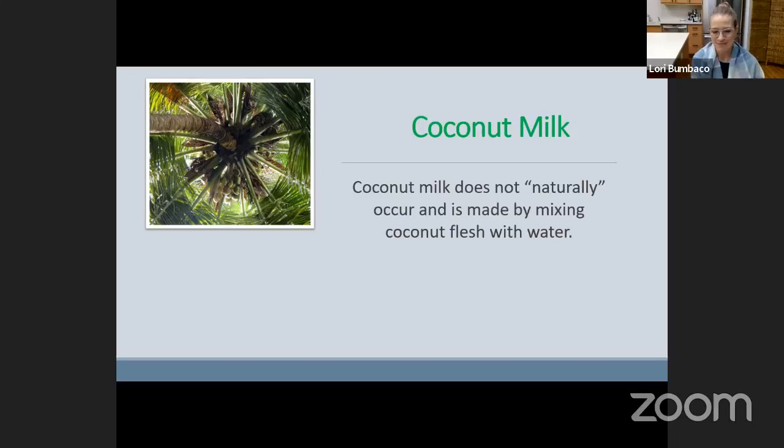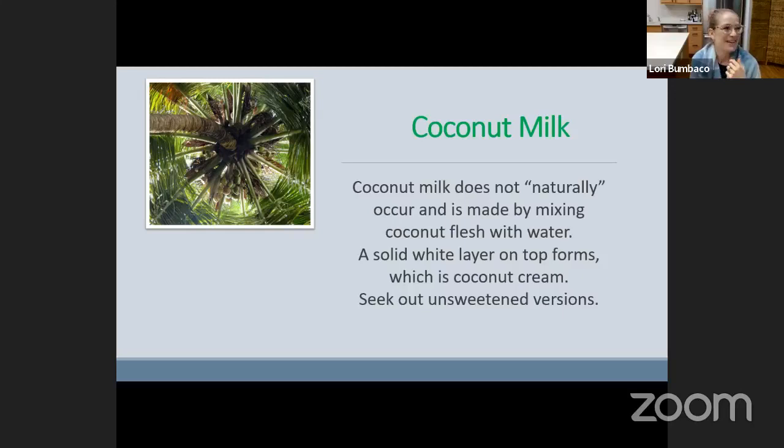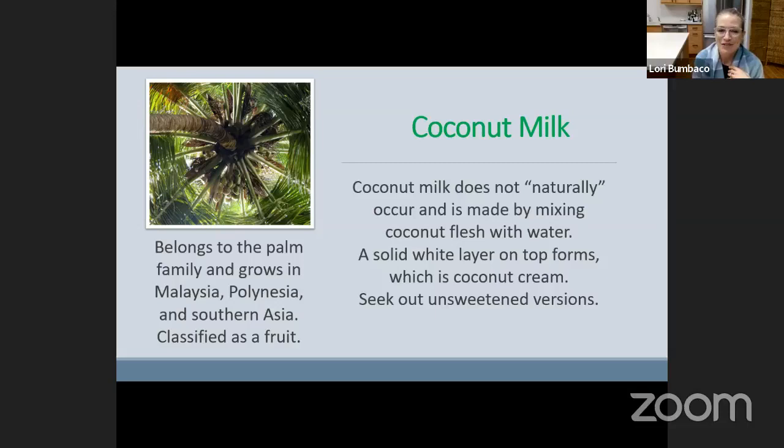Coconut itself belongs to the palm family and grows in Malaysia, Polynesia, and Southern Asia — there's a picture of the coconut tree on the slide. If you've been lucky enough to travel to those countries, technically coconut is classified as a fruit.